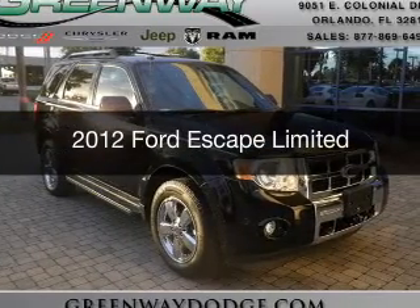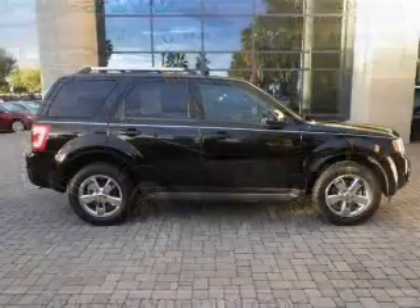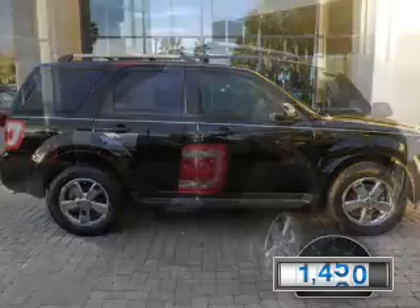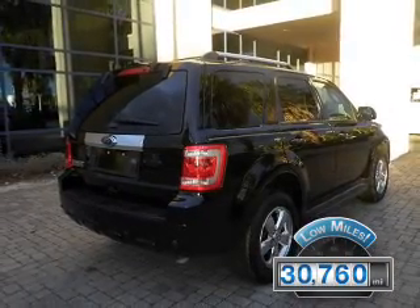This is a used 2012 Ford Escape. It's powered by front-wheel drive, a 2.5-liter four-cylinder engine, and a six-speed automatic transmission. With fewer than 35,000 miles, this vehicle has a long road ahead.